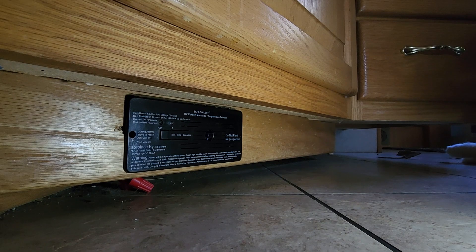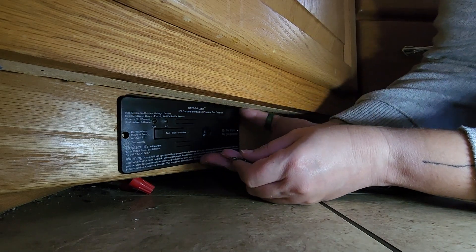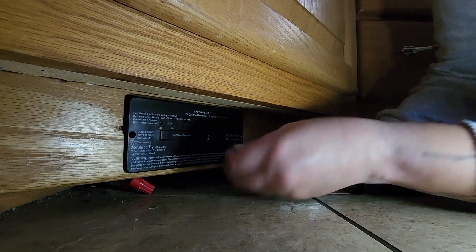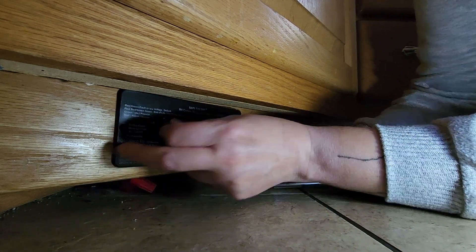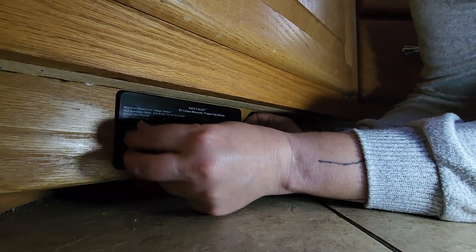Alright, found the screws — I had to pause and go find those. It should align with the holes; it's the exact same size as the other one.